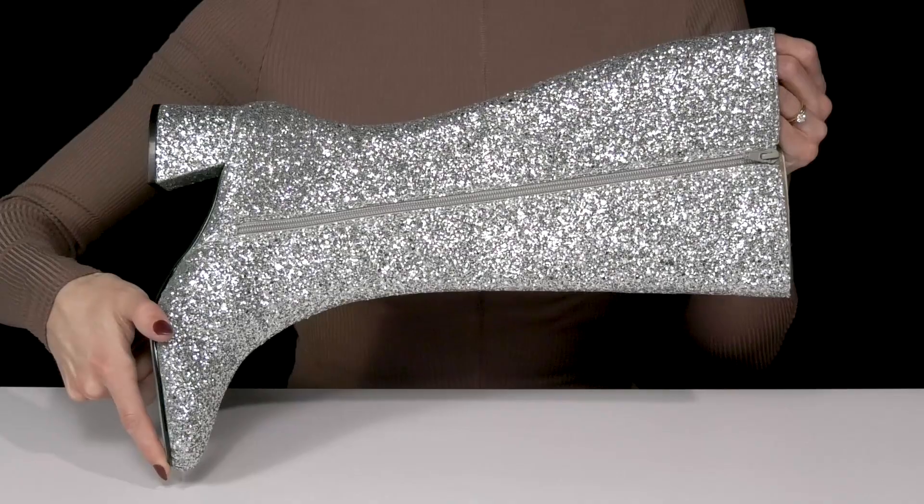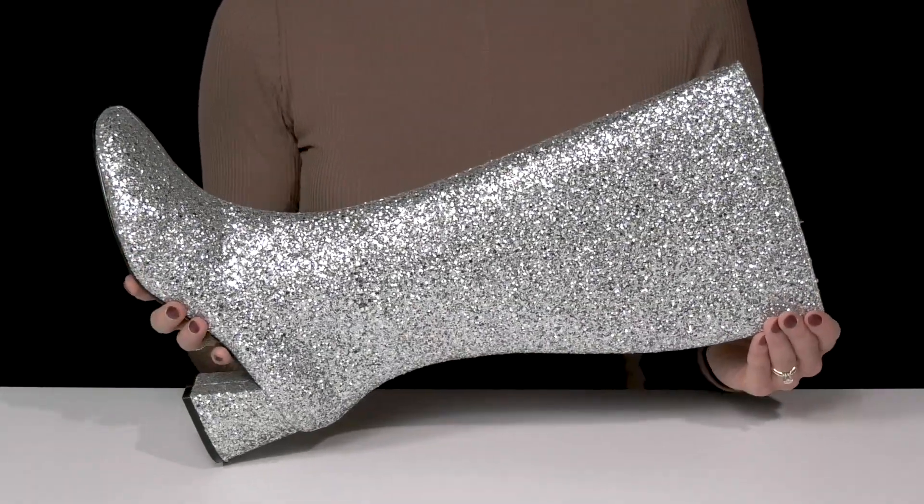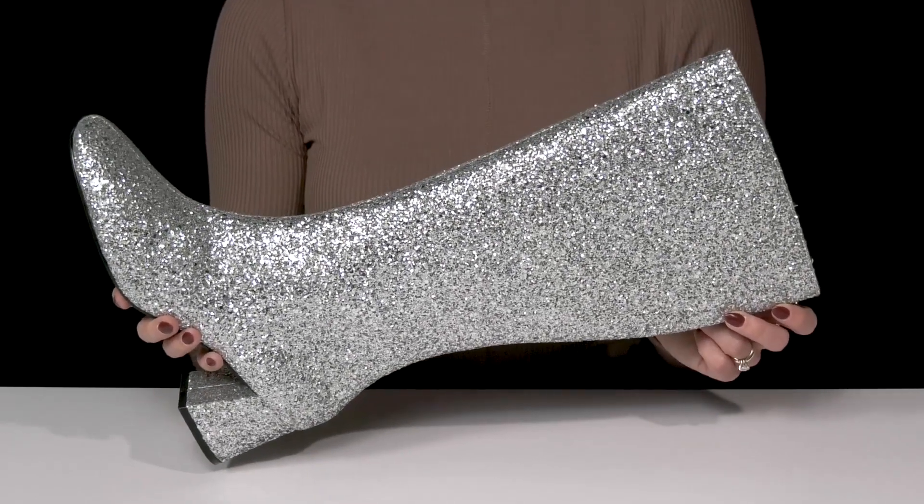They offer a zipper closure to make these really easy to get in and out of. I love these for a special occasion — you can rock them with your favorite party dress, especially if it's New Year's.